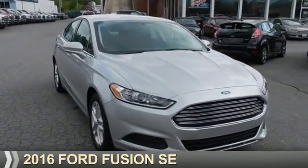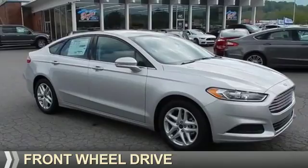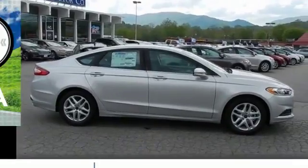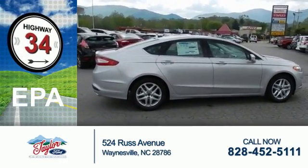Presenting the 2016 Ford Fusion. It's powered by front-wheel drive, a 2.5-liter four-cylinder engine, and a six-speed automatic transmission. Great fuel efficiency saves you money by requiring fewer trips to the gas station.